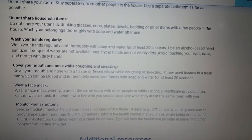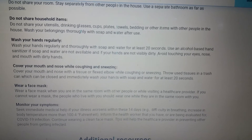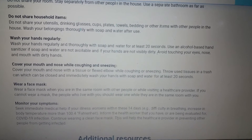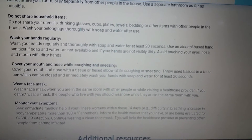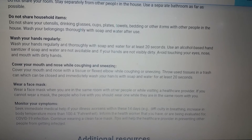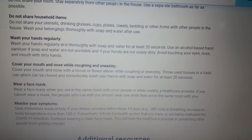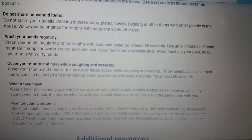Wear a face mask when you are in the same room with other people or while visiting a healthcare provider. If you cannot wear a mask, the people who live with you should wear one while they are in the same room with you.